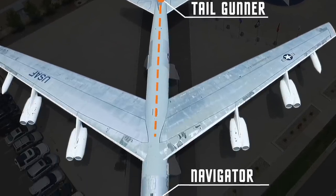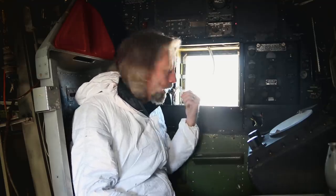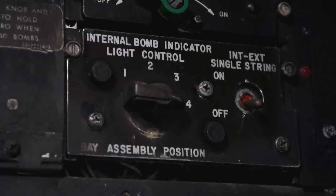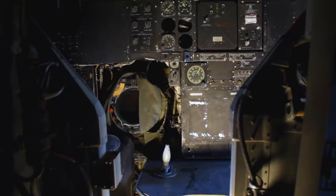We've made it to the navigator's position. We're back here in what they call the black hole — not a lot of ways to look out of these tiny little windows. This is where the radar navigator sat, and just to the right was where the navigator sat. In 1950s parlance, the radar navigator was actually the bombardier. Looking at the equipment around me, you see special weapons ASM lock, internal bomb indicator light control — right in front of me is the large radar screen the bombardier would use to figure out where the target was and when exactly to drop, in this case usually a nuclear weapon.